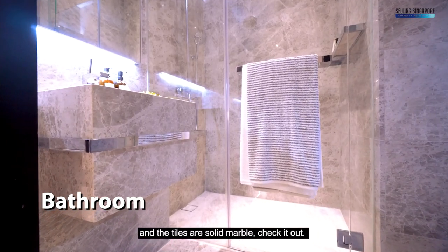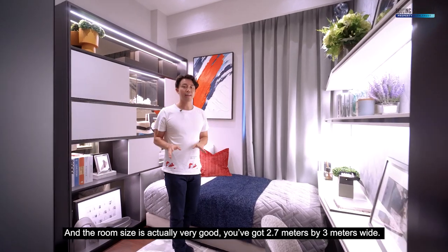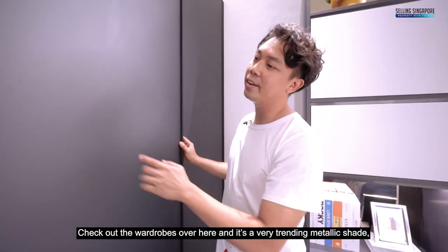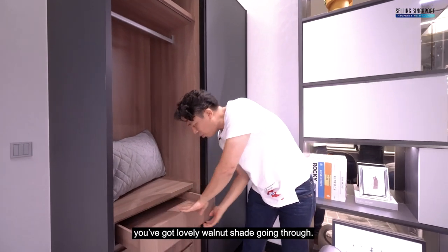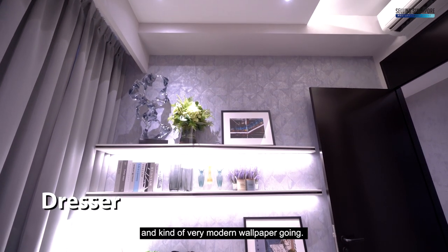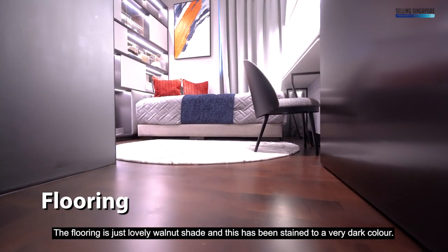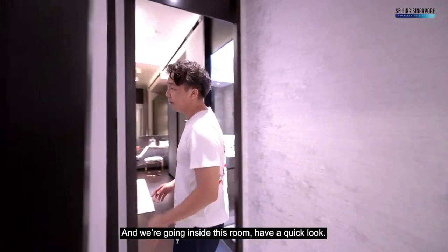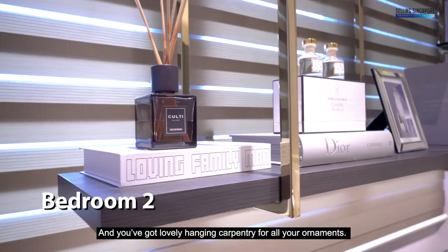Inside the common bedroom, the high ceiling translates here as well. The room size is very good — 2.7 meters by 3 meters wide. Check out the wardrobes in a trending metallic shade with quality laminate on the inside and a lovely walnut shade running through. It's warm with a contrast of a chic modern wallpaper. There's room for a single bed with a dresser. The flooring is a lovely dark-stained walnut shade contrasting the lighter walls. The second common bedroom currently houses a queen-size bed with a study flushed against the wall and hanging carpentry for ornaments.